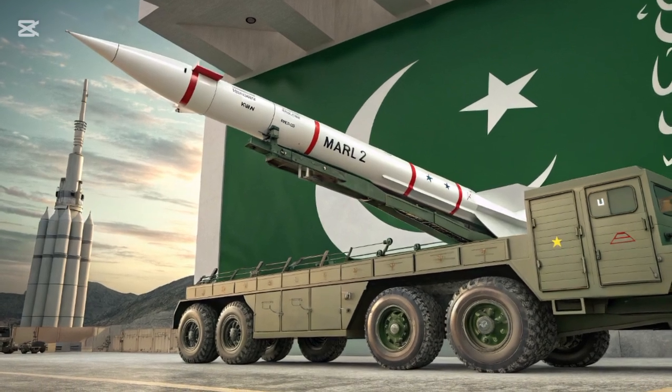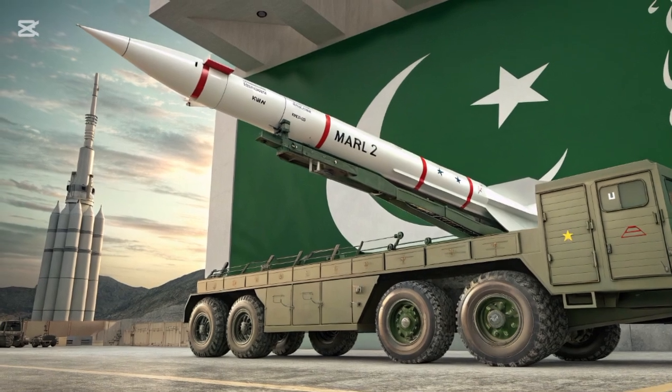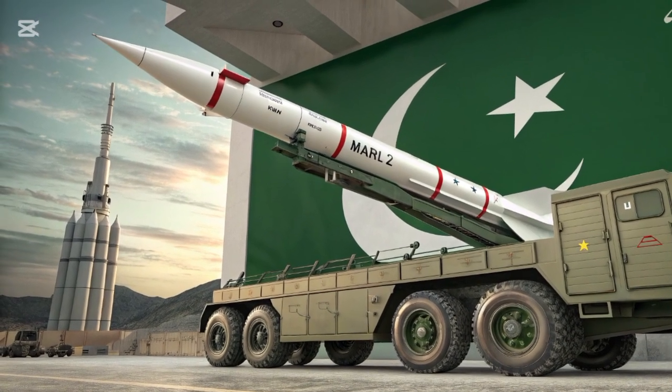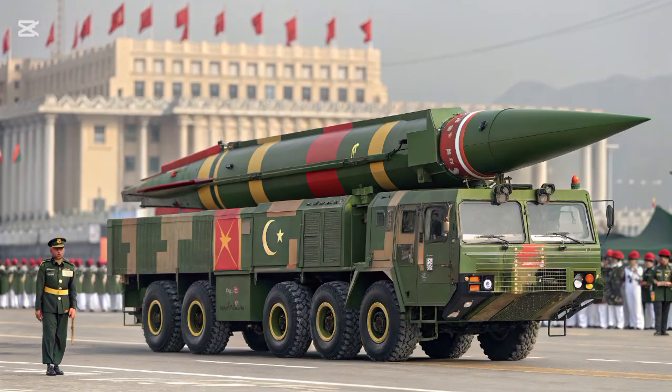The real leap came with HAT-III, also known as Ghaznavi. This medium-range ballistic missile extended the strike capability to 290 kilometers, making it a critical asset in maintaining strategic stability in the region.